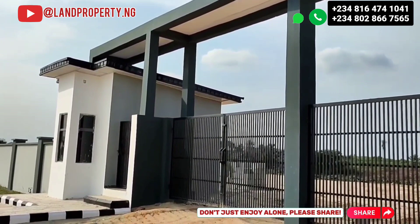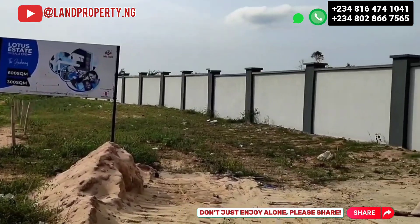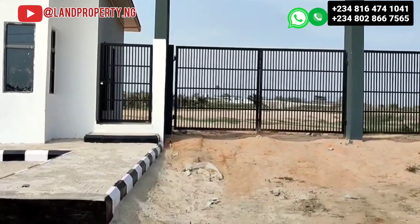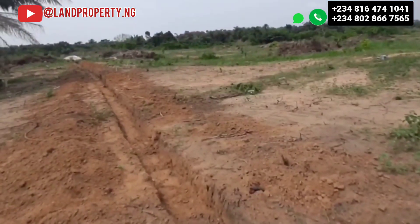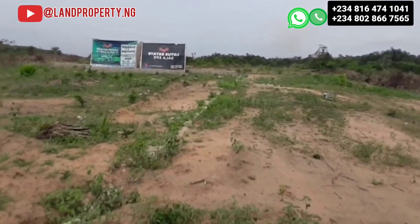So you can get this particular estate at a giveaway price of 10 million naira. My name is Dennis Easton — what I do is help Nigerians in the diaspora to own property right here in Nigeria, stress free. I want to work with you in getting this estate, give me a call and let me assist you. I appreciate you so much.